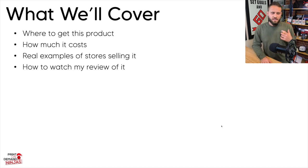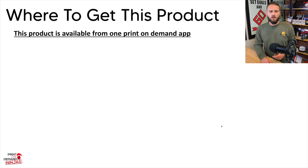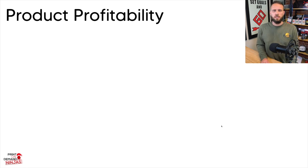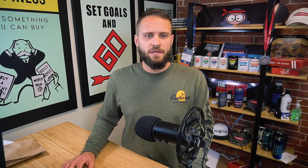You can get this print-on-demand product from just one app, and you can only sell this on Shopify. This baseball jersey is available from the Subliminator print-on-demand app, and currently that app can only be used on Shopify. Subliminator is a company based in the Netherlands, but they have a factory in China where they ship all their products from — something to keep in mind when we talk about product pricing and shipping.